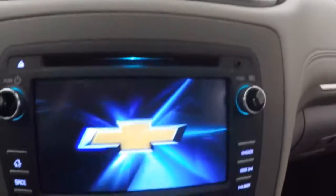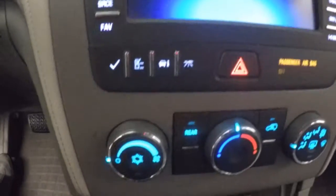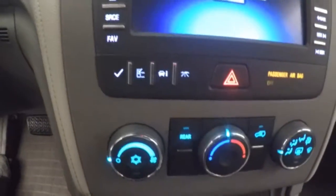Up front, all your controls on the door, manual seats, cruise control, Bluetooth and stereo on the steering wheel. Full touch screen display — all of these are touch, they're not buttons. This is your information menu, touch controls right there.